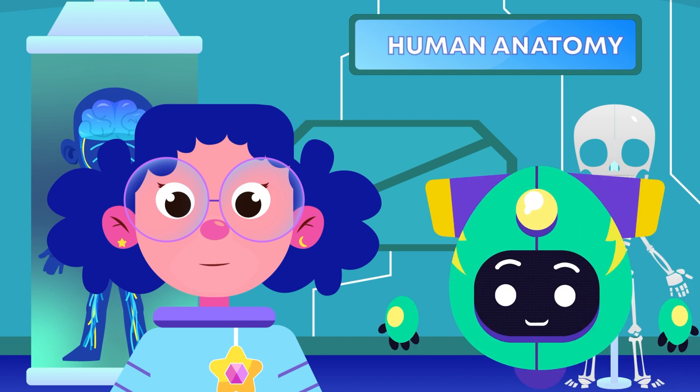Hello Bibi, welcome back to the lab. Hi Mo. What part of the human body are we learning about today?